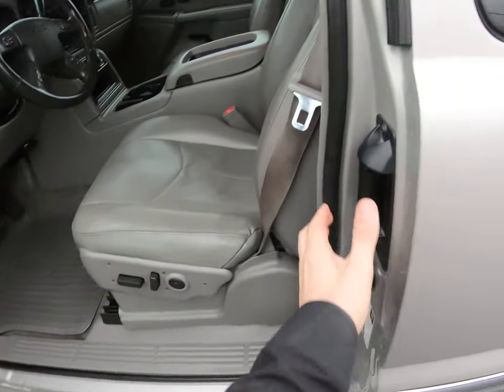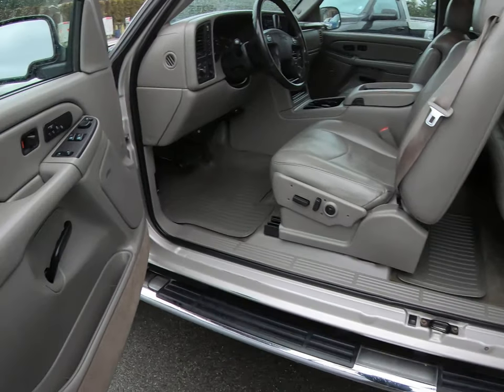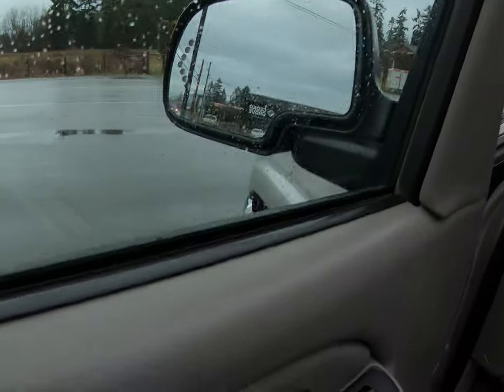It's got the quad cab, which makes the doors open on both sides to make it a four-door. It has power windows, power door locks, power mirrors, and it also has the turning signals in the mirrors as well.